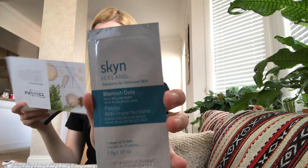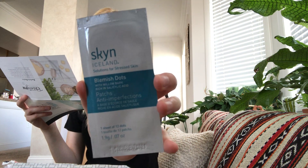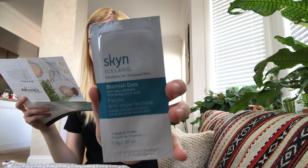Next I'm seeing Skin Iceland Blemish Dots. 'Did you know you can banish pimples before they make it to the surface? Use these botanical-infused dots to get ahead of breakouts.' There are 12 dots on the sheet. I've never used this brand but I have used a similar Korean brand before, so I'm excited to try these out. You just put them on when you see a pimple forming and it's supposed to stop it from coming to the surface.